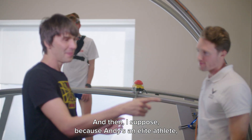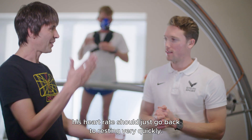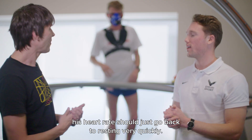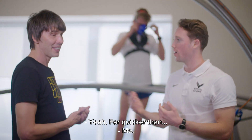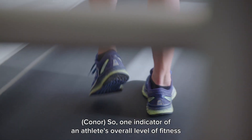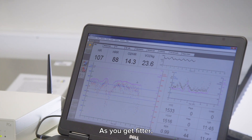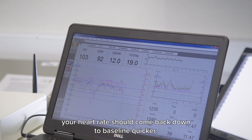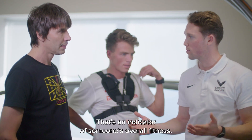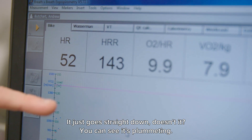Because Andy's an elite athlete, his heart rate should go back to resting very quickly — far quicker than me. So one indicator of an athlete's overall level of fitness is their heart rate recovery. As you get fitter, your heart rate should come back down to baseline quicker, and that's an indicator of someone's overall fitness. It just goes straight down, plummeting.